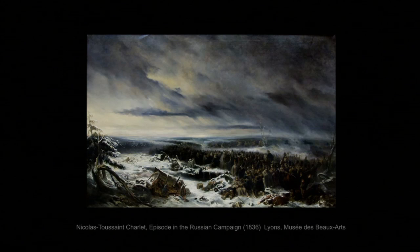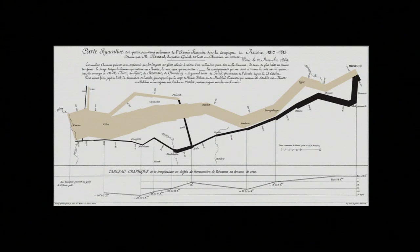The most astonishing image of the Russian campaign is this chart by a French engineer demonstrating the size of the French army going in and coming out. The tan band shows them advancing and the black retreating, with the width of the band in proportion to the number of men. You see 450,000 entering — that's just the French, never mind the 150,000 foreigners in the army. After Borodino, 100,000 men make it to Moscow, and before leaving Russia, there were only 10,000.